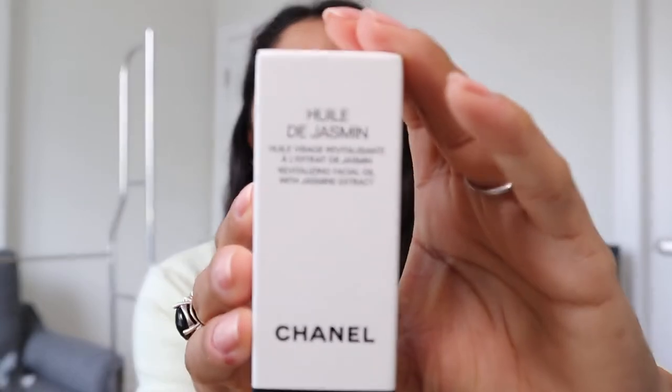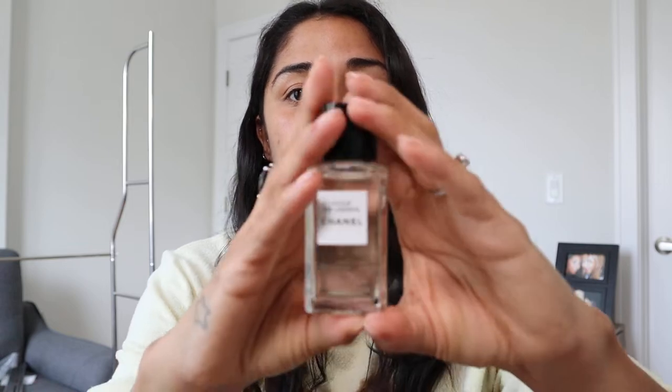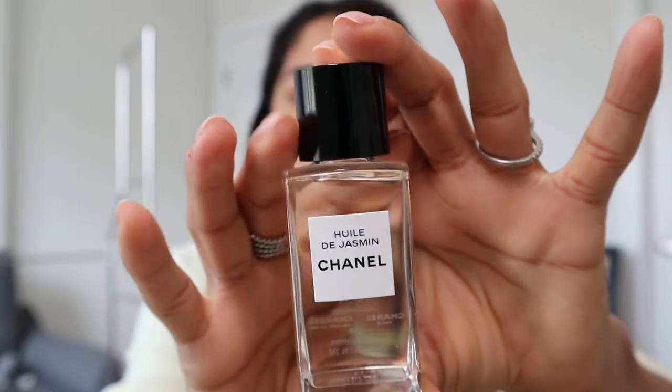Moving along, I guess we'll go to face. Starting off with skincare, another insanely generous birthday gift I got is the Huile de Jasmin — the Jasmine Face Oil from Chanel. It is so chic and so amazing. It's such a nice way to incorporate a very luxe face oil into your skincare routine. It's so chic, so pretty, and it also smells and feels amazing. Super excited to incorporate this into my routine.